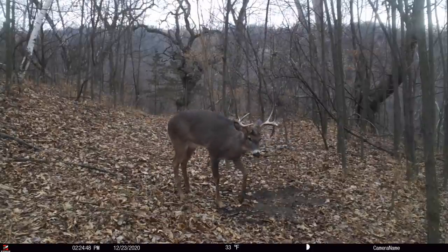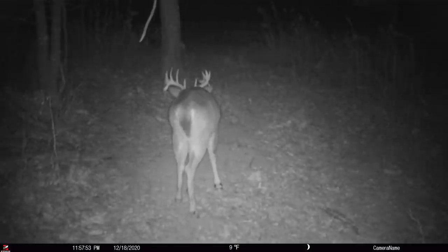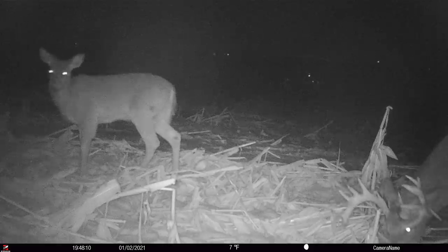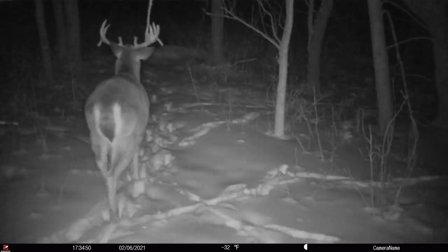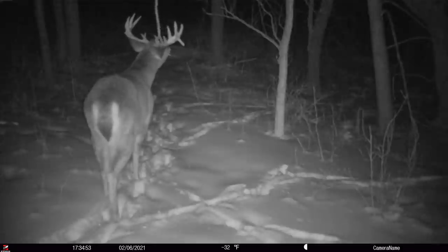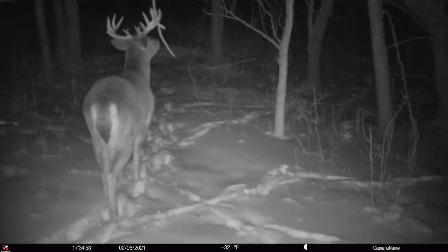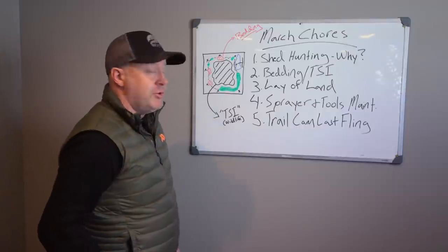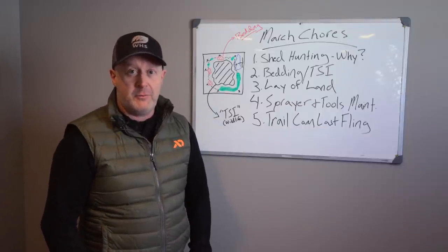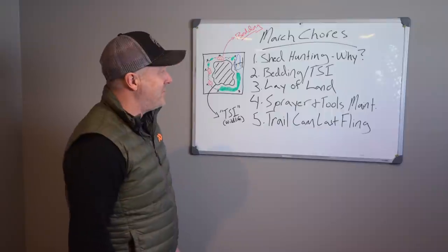Your trail camera should tell you if those bucks are alive. We've been getting trail camera pictures of Venti — I'd love to find his sheds — and we just saw another one this morning, around February 6th. But where those sheds are will probably have little to no value for where we're hunting him in fall. We already have our hunting strategy for Venti, we already know he's alive, and we're hoping for a bow-shot close look at him this fall.